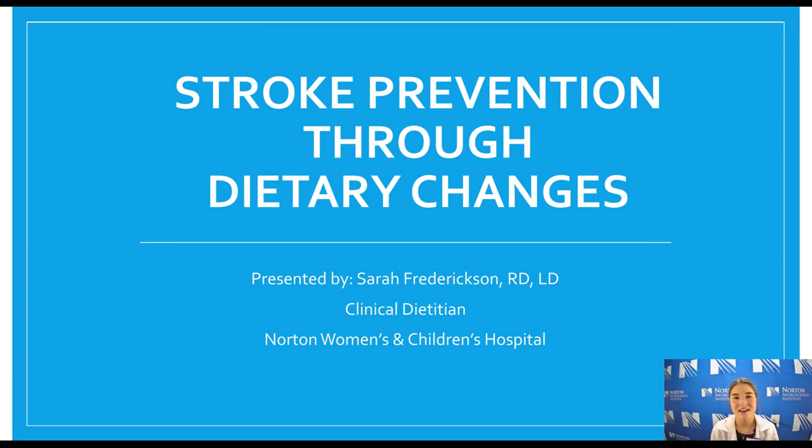Hi, my name is Sarah Fredrickson. I'm a clinical dietitian at Norton Women's and Children's Hospital and today we're going to be talking about stroke prevention through dietary changes. Overall, we're going to be talking about small lifestyle modifications and dietary modifications that we can make that are a sustainable way to live, that we can practice for a long time and aren't going to affect our quality of life too much.